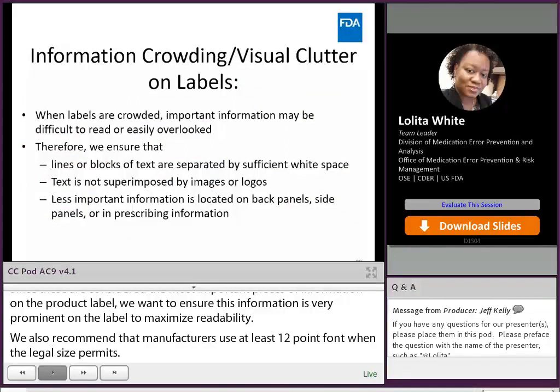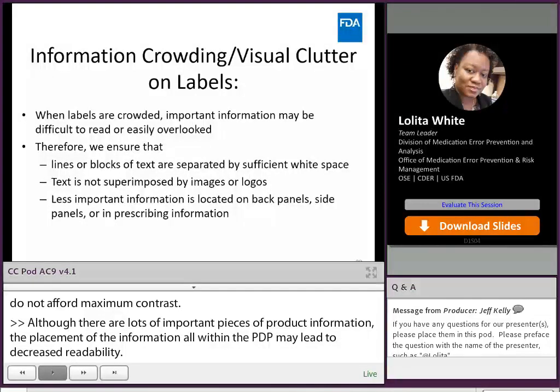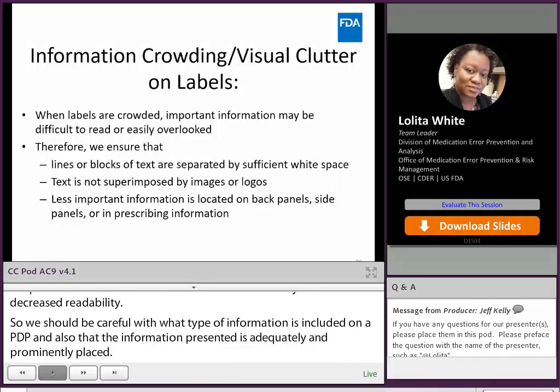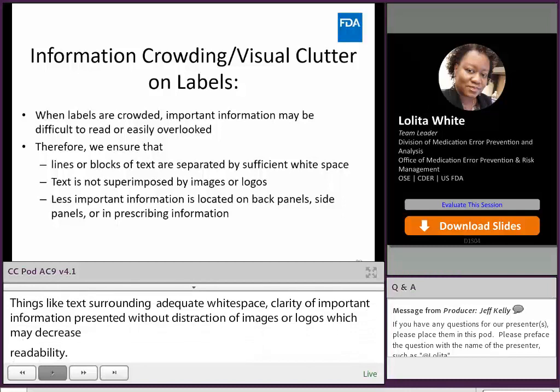Although there are lots of important pieces of product information, placement of all that information within the PDP may lead to decreased readability. So we should be careful with what type of information is included on the PDP and ensure the information presented is adequately and prominently placed. Things like text surrounded by adequate white space and clarity of important information presented without distraction of images or logos can improve readability. For any information that is not as important for product identification or selection, we recommend it is presented on the side or back panel or in the prescribing information labeling.